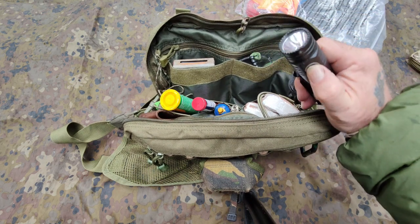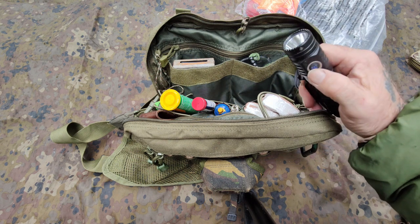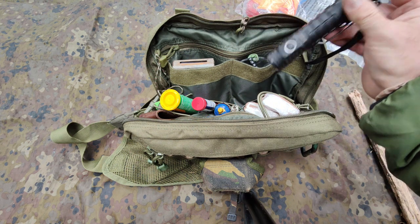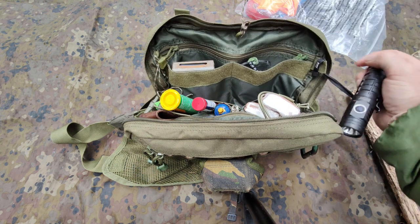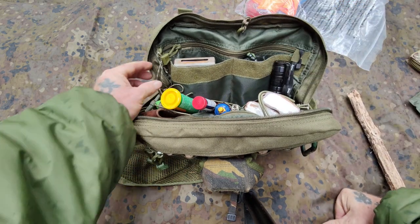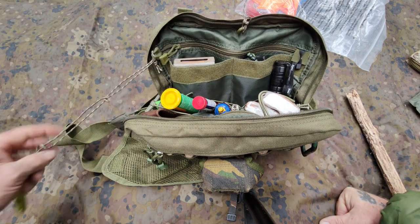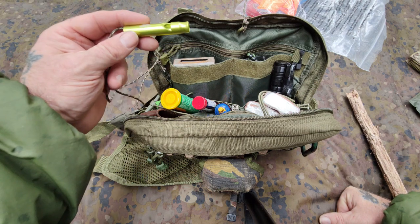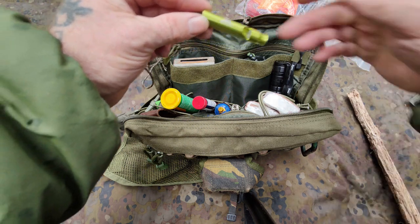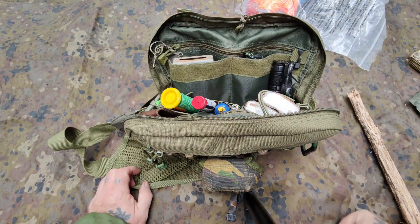I've got a torch — always fully charged. That's my Wuben C2 — I'll put a card up for that as well because it's absolutely amazing. It just loops on there so it's not going anywhere. On the left-hand side on paracord to the loop I've got my emergency whistle. I'm not going to blow it now because it'll draw attention to where we are — we'll say less about that. It's on a string so it's not going anywhere.